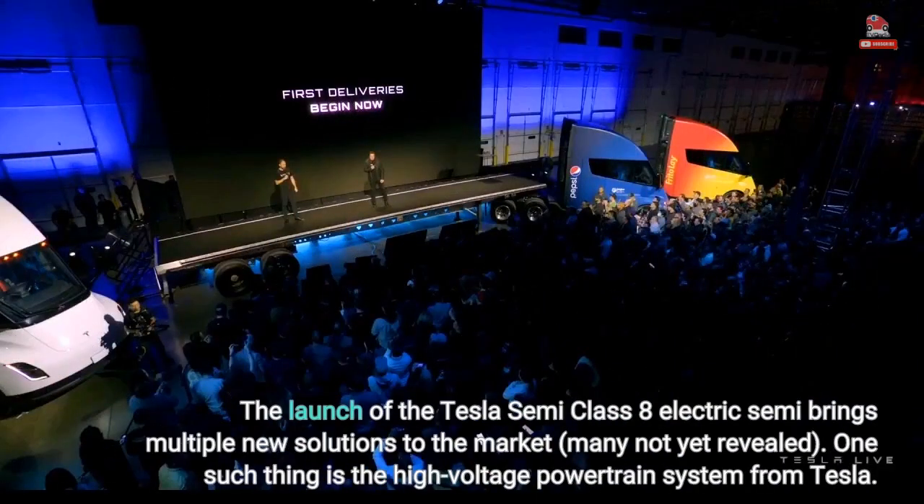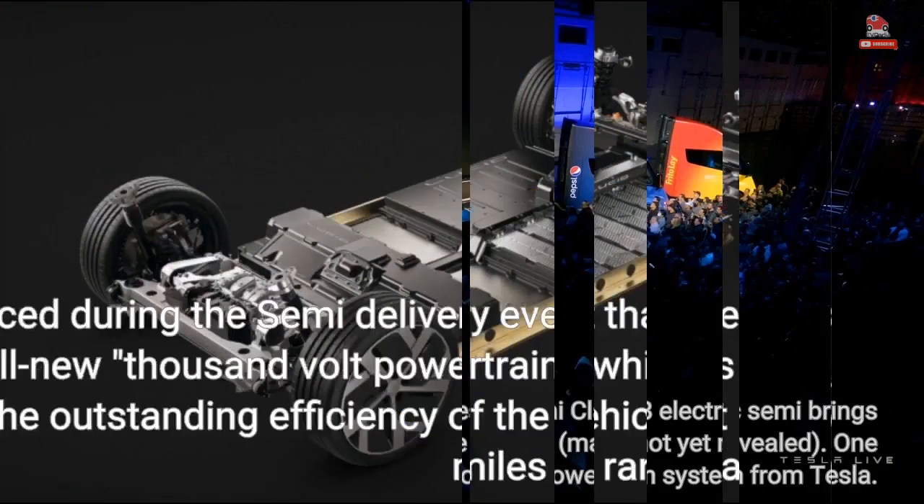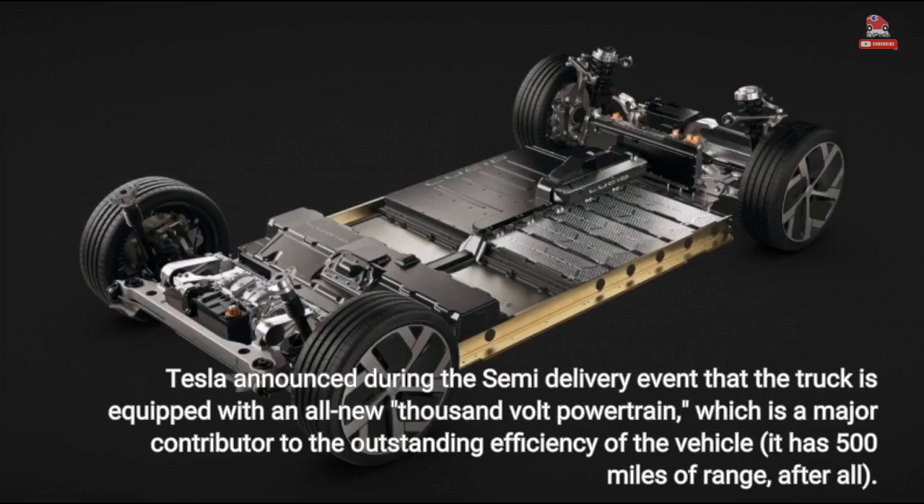The launch of the Tesla Semi Class 8 electric semi brings multiple new solutions to the market, many not yet revealed. One such thing is the high voltage powertrain system from Tesla. Tesla announced during the semi-delivery event that the truck is equipped with an all-new 1000-volt powertrain, which is a major contributor to the outstanding efficiency of the vehicle. It has 500 miles of range, after all.